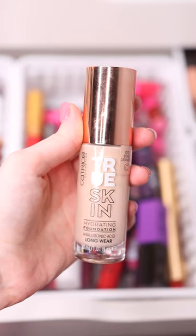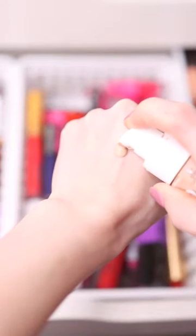If you like a medium to full coverage foundation that looks like your skin, you will love the Catrice True Skin Hydrating Foundation. This is a really nice buildable foundation that seriously does look like your skin. I love how natural it looks but it does cover up everything.